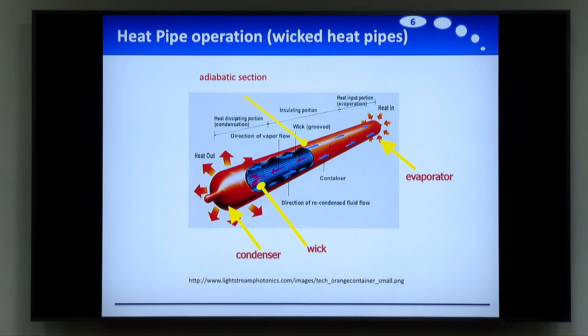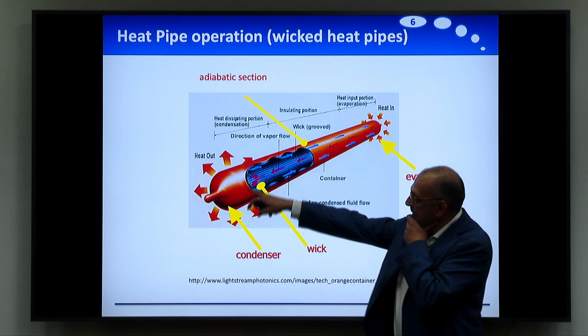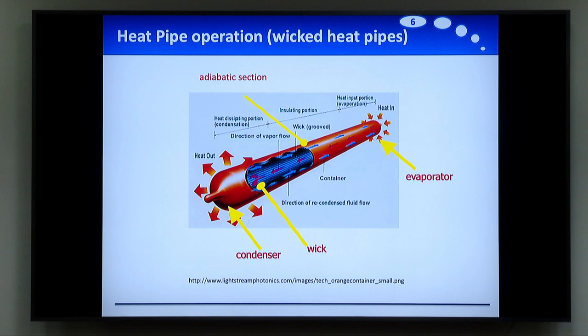About heat pipe operation: as we said before, the key is really what is happening in terms of the wick — are we able to transfer back the liquid to the evaporator? Because inside what we have is, in fact, a thermodynamic cycle. We can represent what is happening in a T-S diagram, for example, or in a P-V diagram.